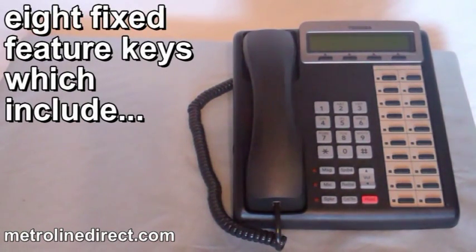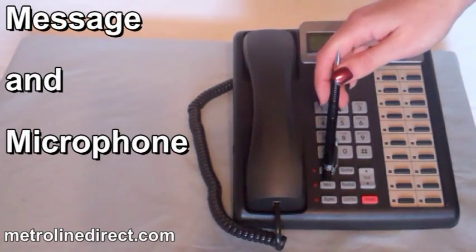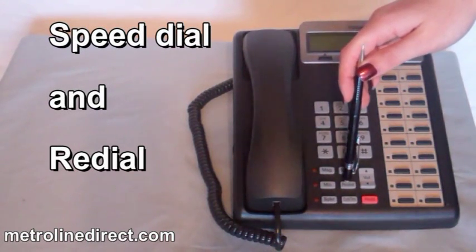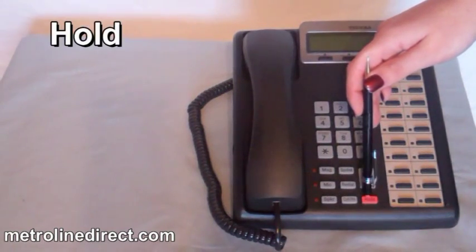It also has eight fixed feature keys which include message and microphone, speaker, speed dial and redial, conference or transfer, and hold.